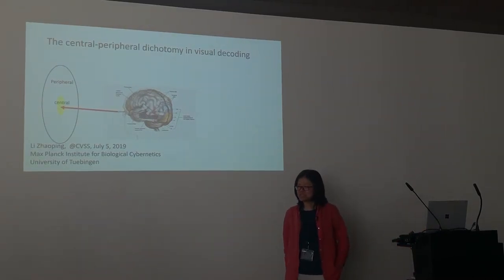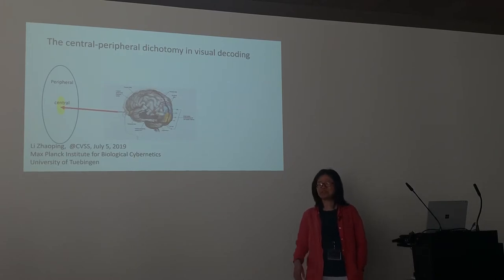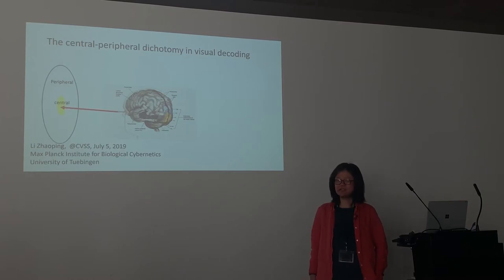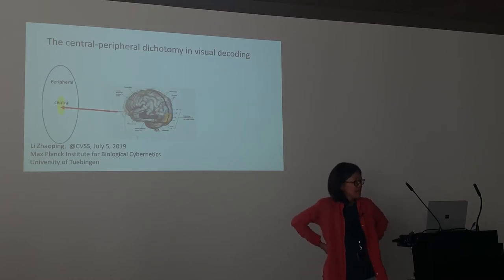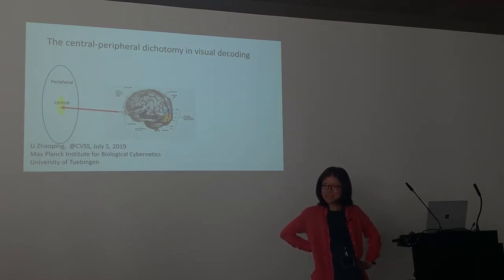Thank you for inviting me to this summer school. I learned a lot, especially from some of the talks I don't have the opportunity to hear at other conferences, so it's wonderful. Si mentioned that I recently moved from London. Among the three co-founders of the Gatsby Computational Neuroscience Unit, we all have left. One is Jeff Hinton, who went back to Toronto. Two is Peter Dyer and myself — we moved to Tübingen, so welcome to Tübingen if you'd like to come visit.